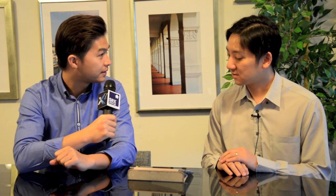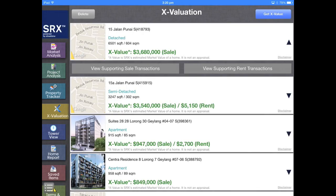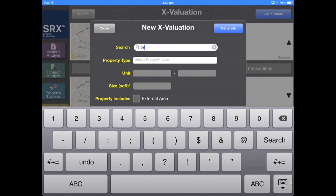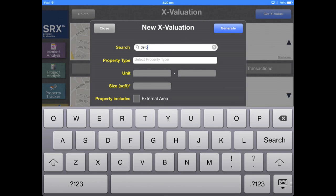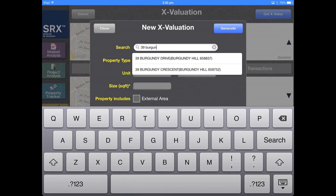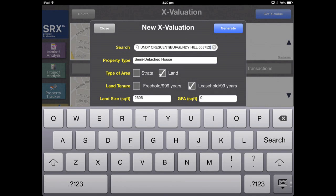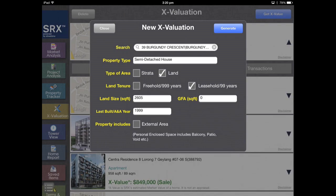I'm with Jeremy Lee, Chief Technology Officer of SRX Property. Jeremy, how can we use the SRX Analyzer to accurately price a landed property? The first thing we do is press Get X-Value and key in the address. The analyzer also suggests the details of the home, including property type, land size, GFA (meaning gross floor area), land type, and land tenure. Next, I calculate the X-Value.